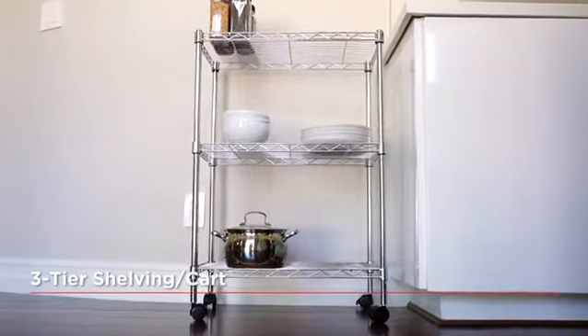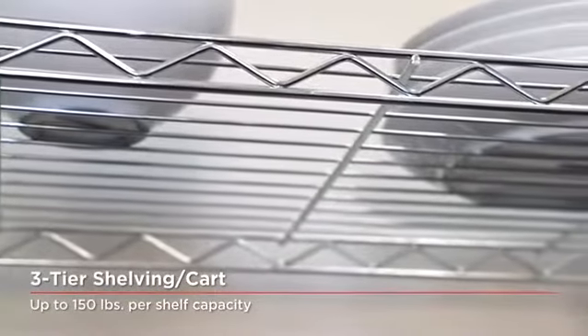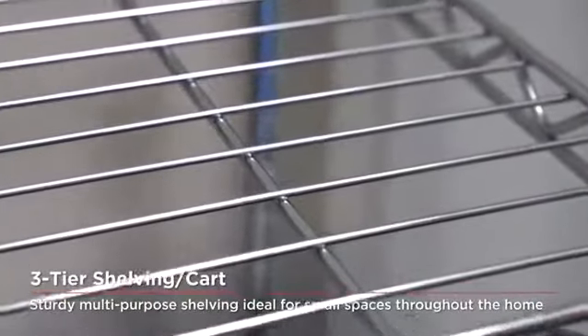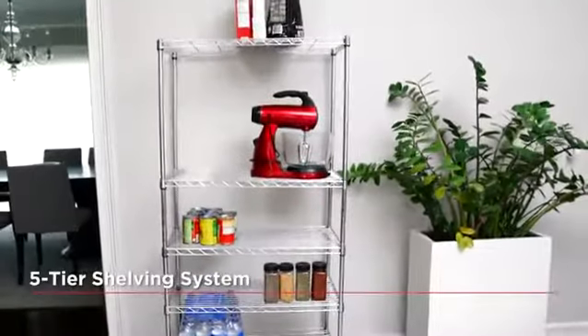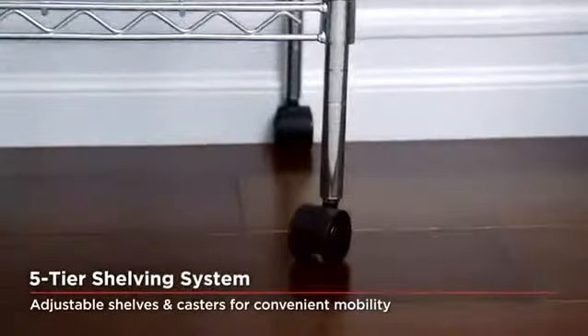For over 20 years, Seville Classics has been an industry leader in supplying a wider variety of steel wire shelving systems to both homes and businesses. Seville Classics wire shelving is available in a wide range of sizes and weight capacities. All our shelving systems feature conveniently adjustable shelves and can accommodate casters for easy mobility.